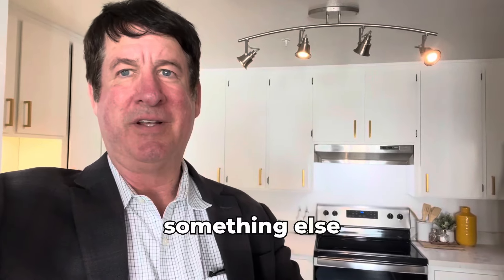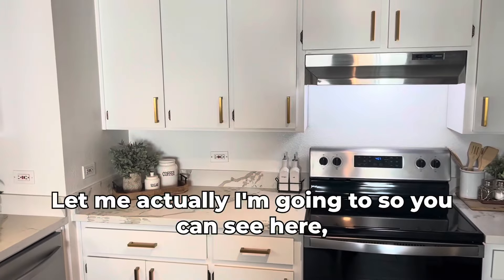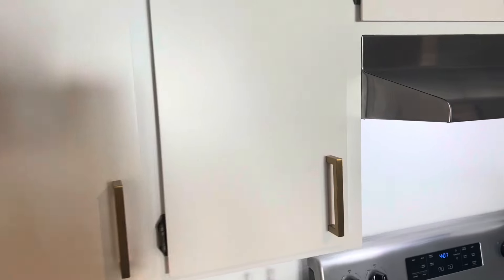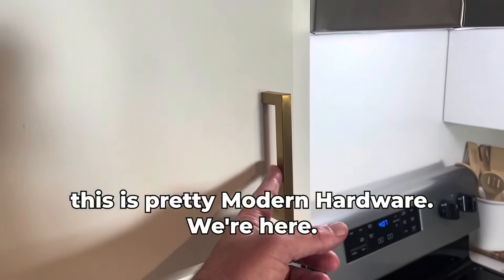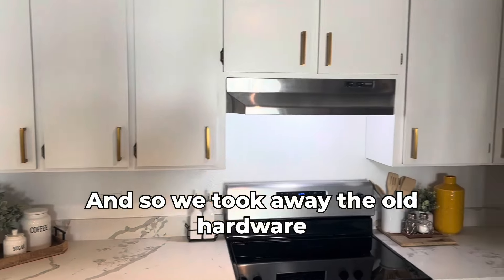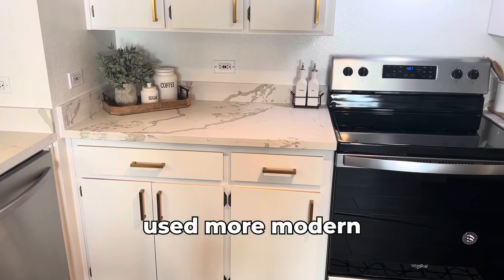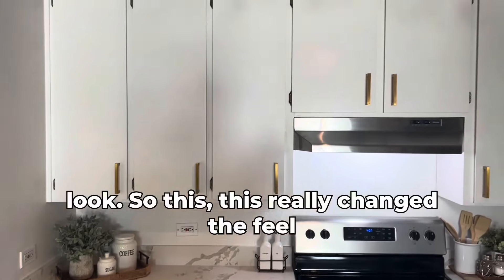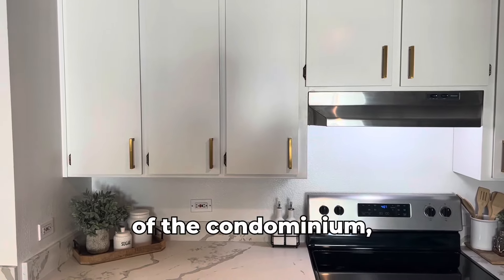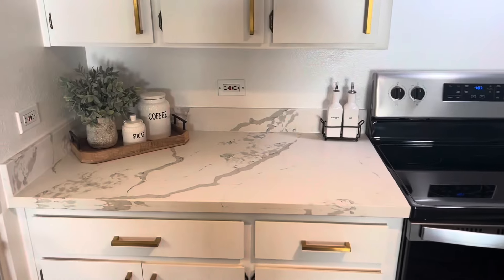We painted these cabinets, and then this is pretty modern hardware here. We took away the old hardware and used a more modern look, and this really changed the feel of the condominium — they hadn't changed it for a long time.